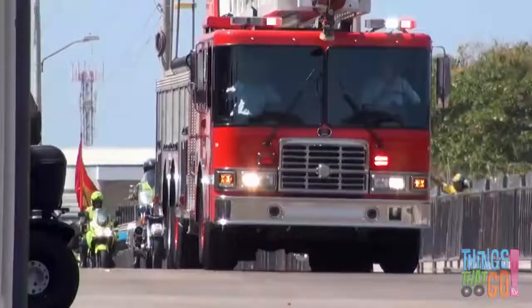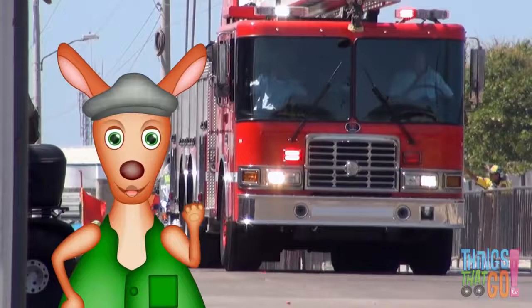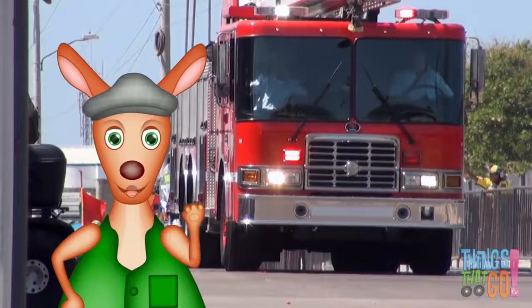Now the firefighters can put out the fire with the water. Would you like to be a firefighter when you grow up? It would be fun to ride on a firetruck! Hooroo! To see more things that go, click on the videos above and don't forget to subscribe.